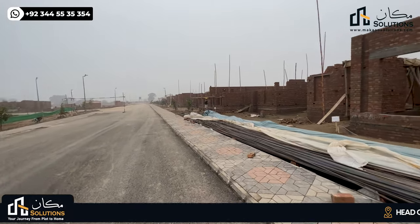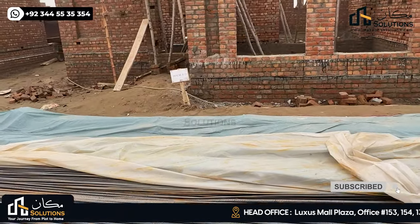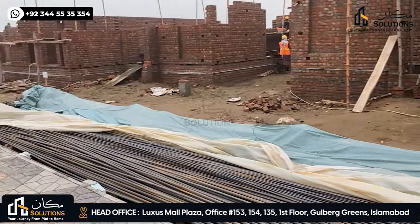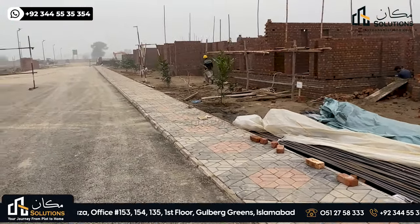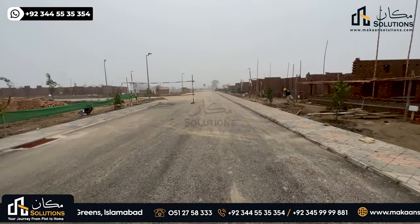This is the 13th house on this side, then 14, 15, 16, 17, 18, 19, 19 or 20. I think there are a lot of villas on this street.